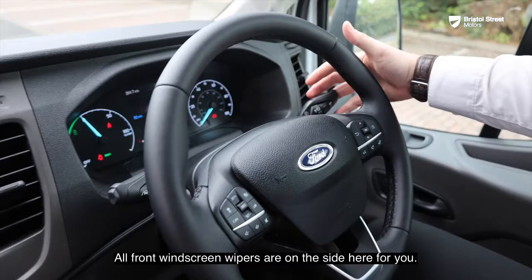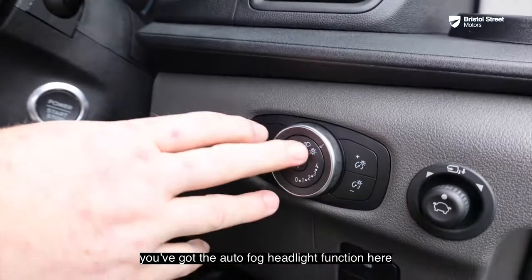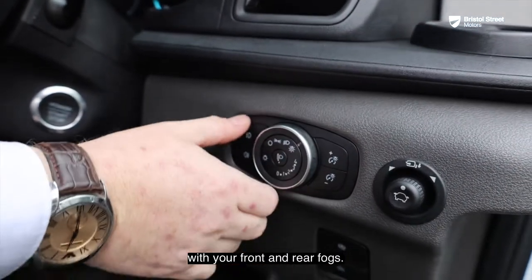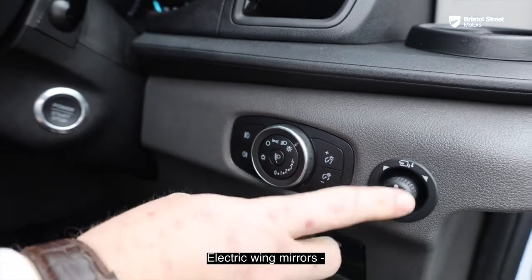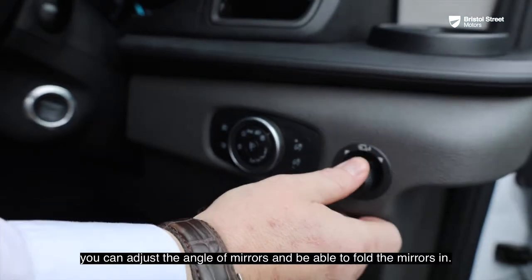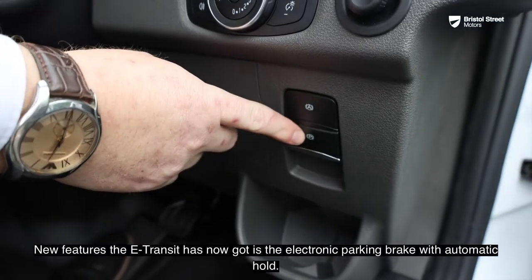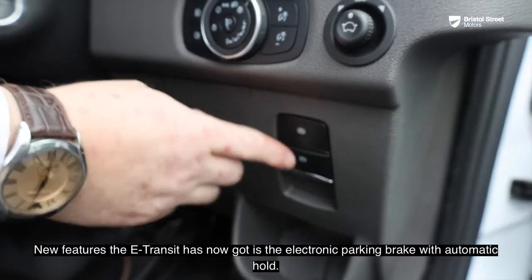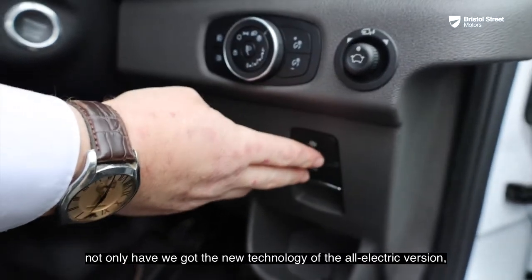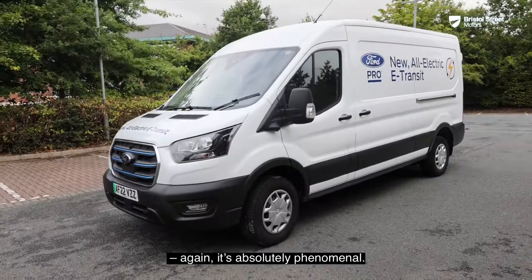You've got automatic windscreen wipers, automatic headlights which can be turned off or left on permanently, front and rear fog lights, and electric wing mirrors to adjust the angle and fold in. A new feature on the E-Transit is the electronic parking brake with automatic hold — that just shows how advanced this vehicle is. Not only do you get the new all-electric technology, you also get the electronic parking brake, which is absolutely phenomenal.